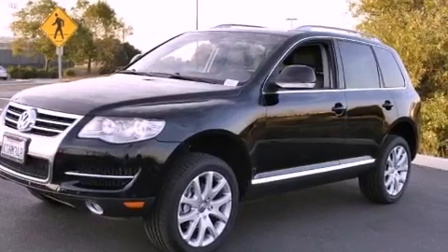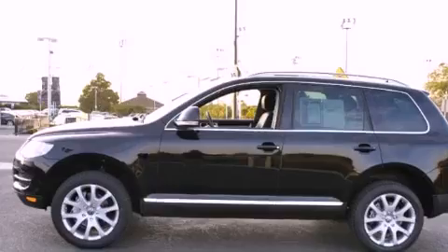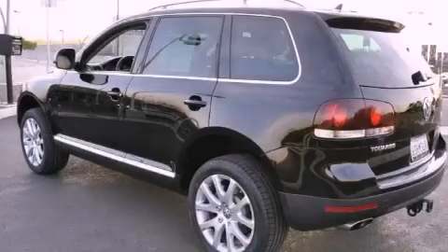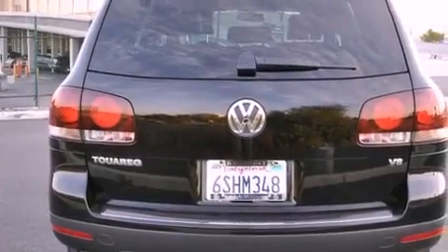It has a clean, non-smoker interior and new tires. Its top features include a power sunroof, heated front seats, xenon headlights, satellite radio, and a navigation system.